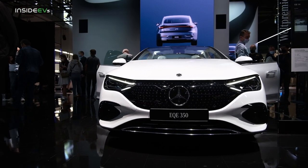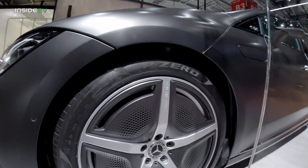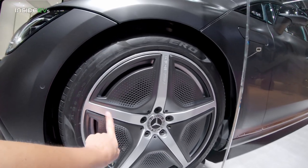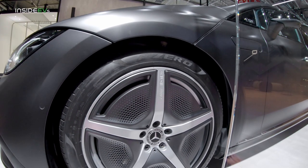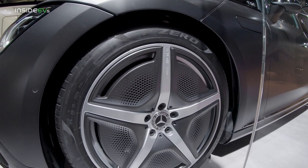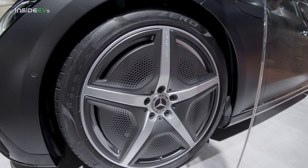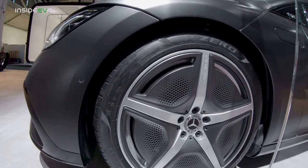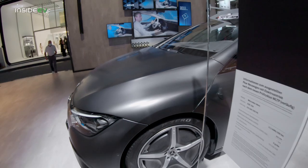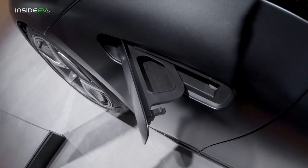I don't think the EQS has this available rim design — I really like these aero wheels. Manufacturers are getting better and better at making them. This is a five-spoke AMG wheel, but they've added pieces of plastic trim in the openings, and I don't think it detracts from the design at all. The wheels are 20-inch 255/40/20, just like on the EQS.